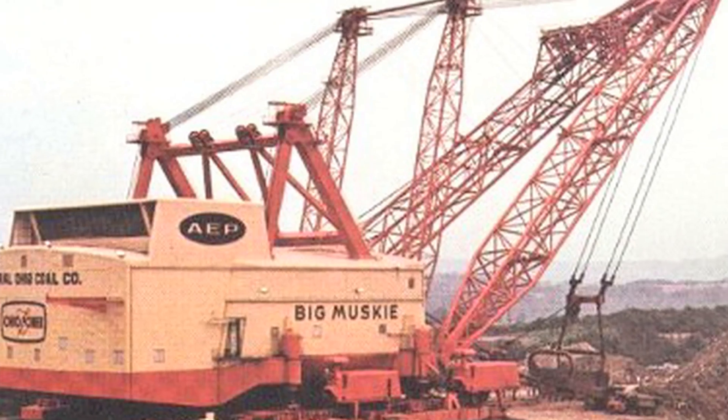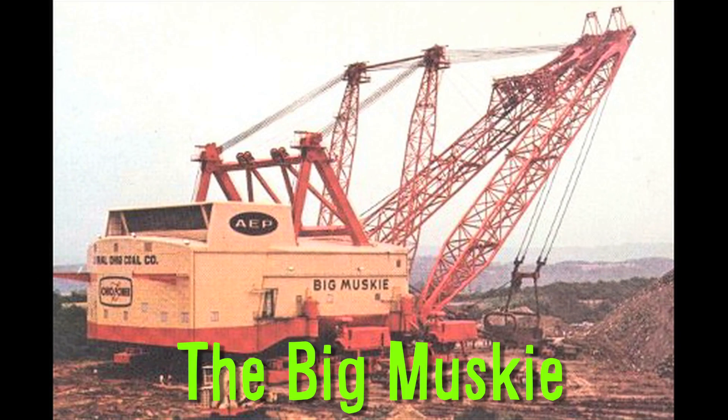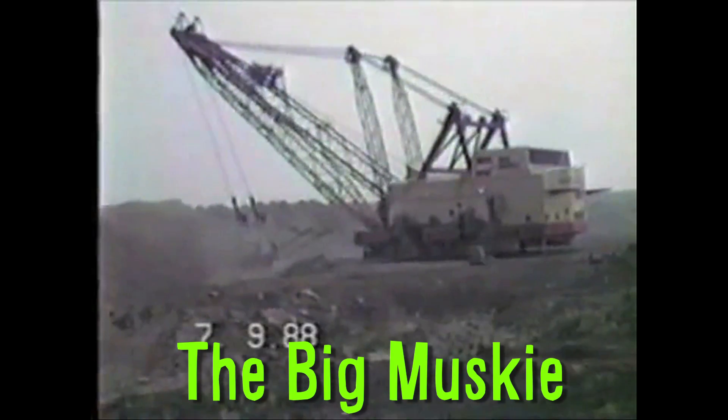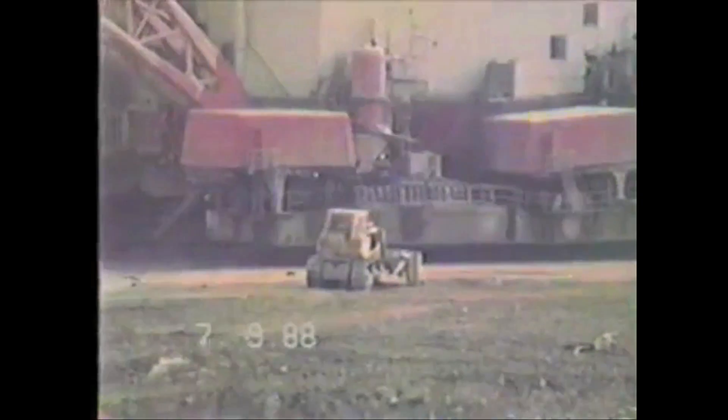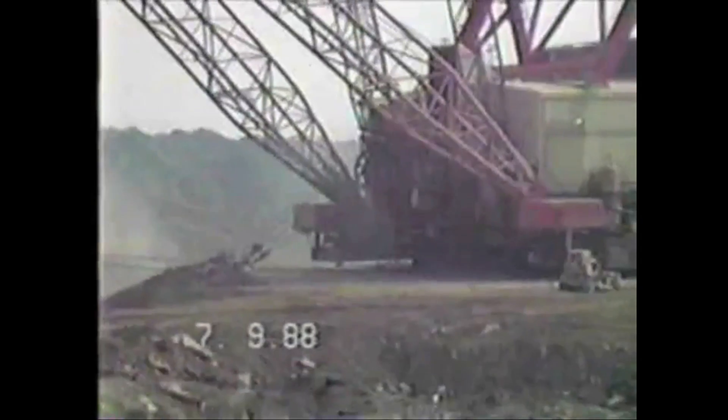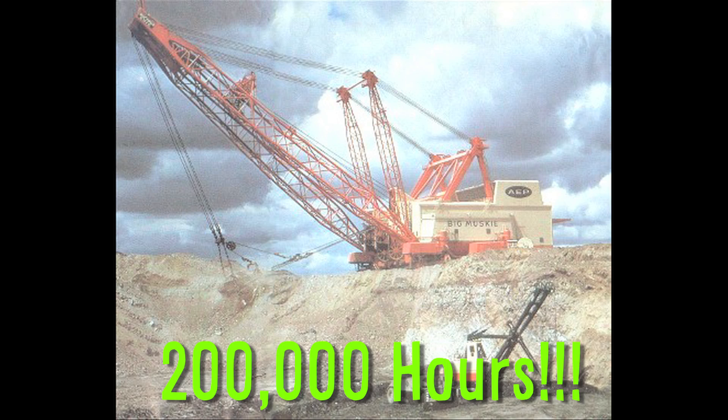The largest single bucket digging machine ever created was the Big Muskie. The coal mining dragline weighed 13,000 metric tons and was 22 stories tall. The bucket could hold two Greyhound buses side by side, and it took over 200,000 man-hours to construct.